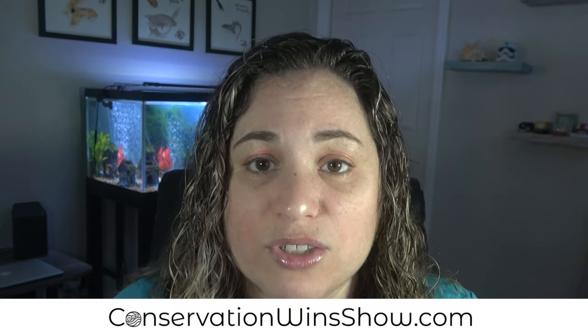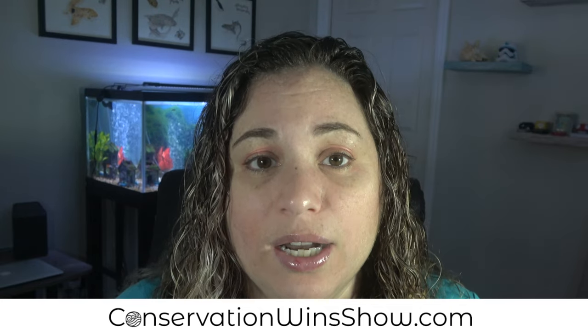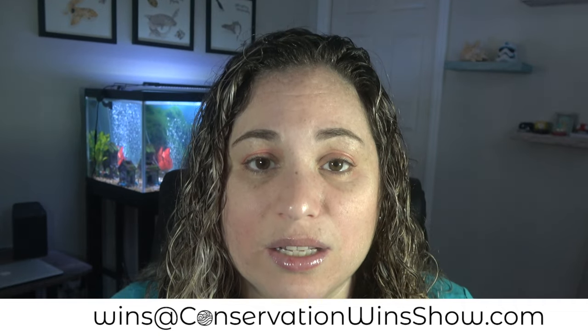If you like my work and want to support what I'm doing, do me a favor and like and share this video — it really helps me out. You can also support my work by heading over to conservationwinshow.com to donate and get some exclusive content, gear, and other perks. If you want your work to be featured in an upcoming episode, please send me an email at wins@conservationwinshow.com. Thank you so much for watching, and I'll see you in the next episode.